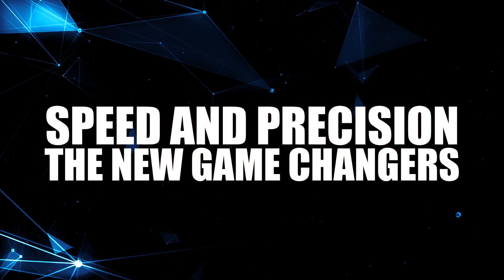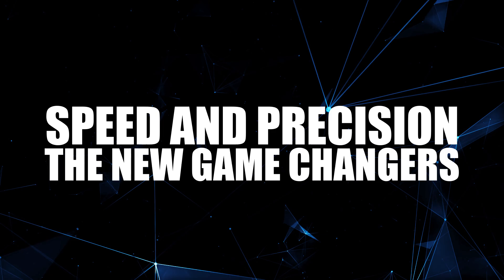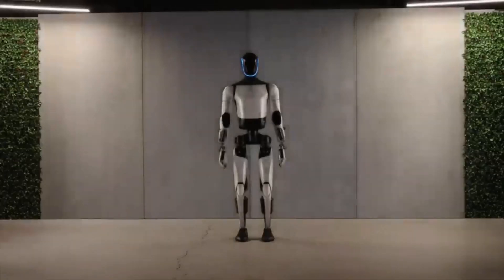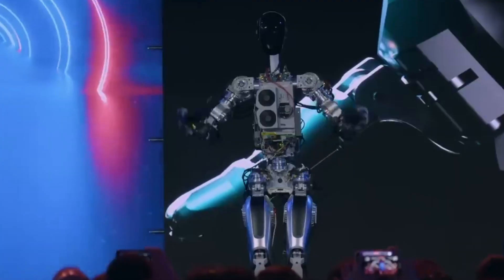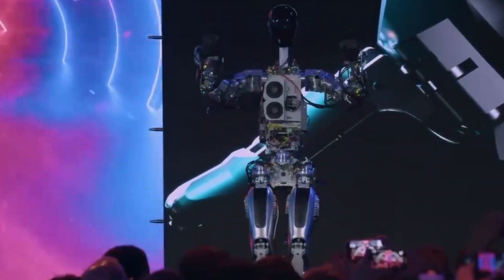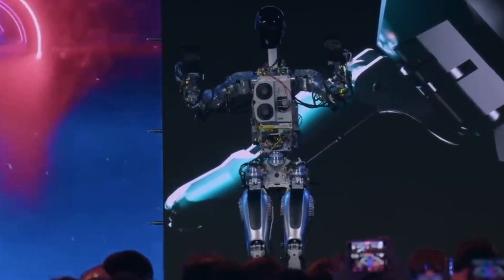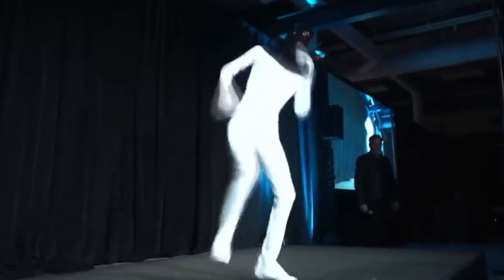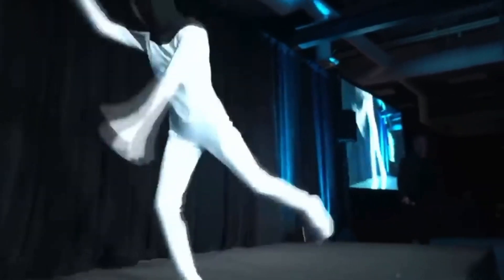Speed and Precision: New Game Changers. Now let's zoom in on those lightning-fast hands. Contrary to what you might think, this isn't video trickery — these movements are real-time. Compared to other robots that move at a snail's pace, Optimus Gen 2 is in a league of its own. But here's the question: is this just fancy VR teleoperation, or is Tesla's tech genuinely this advanced? Stick around and we might just find the answer.